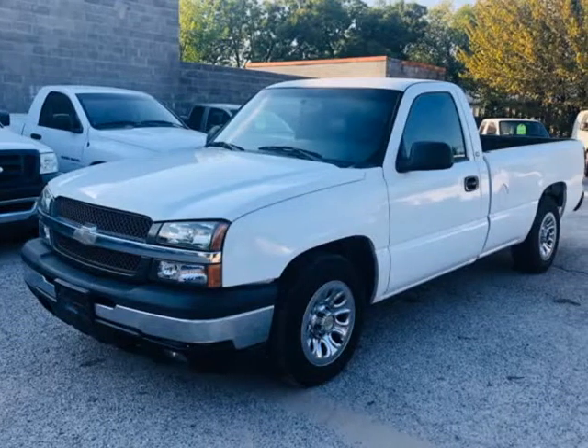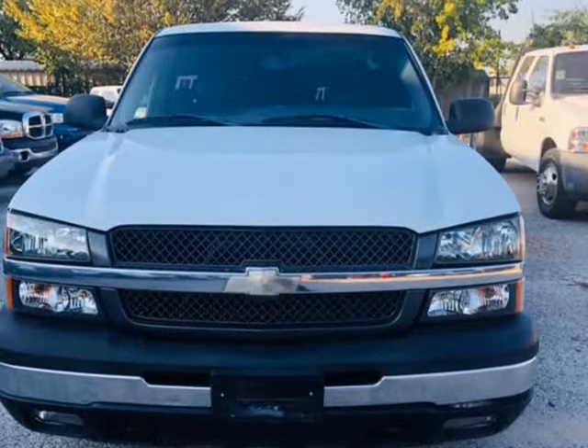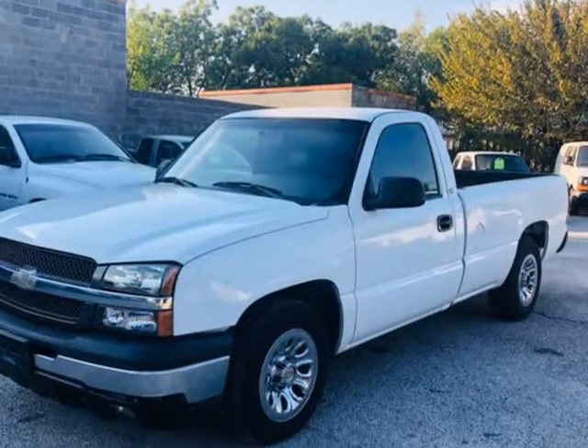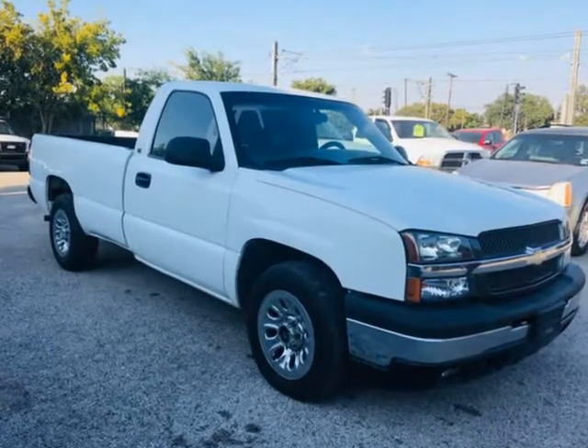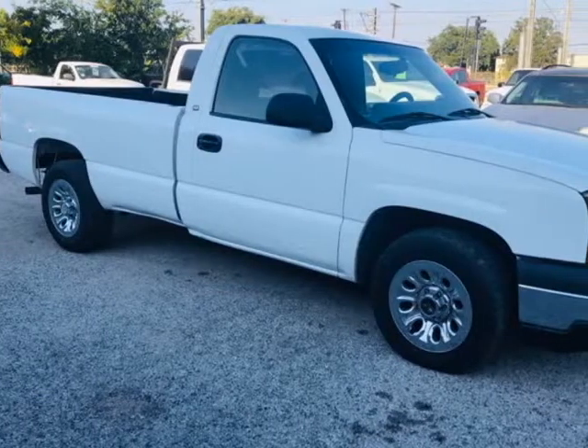This 2005 Chevrolet Silverado 1500 is brought to you by Texas United Auto. ACI Super Clean service and PASA inspection — no warning light on dash, clean title, nice solid truck. Top shape mechanical condition, engine and transmission guaranteed. Must see.